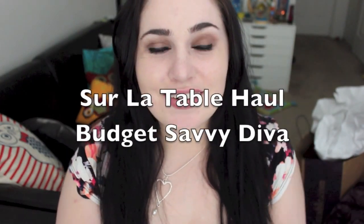Hi guys, Sarah here from Budget Savvy Diva. So I went on a shopping haul. I went to Sur La Table, and it was my birthday, so I spent a little bit of money, and I'm really happy with what I got.